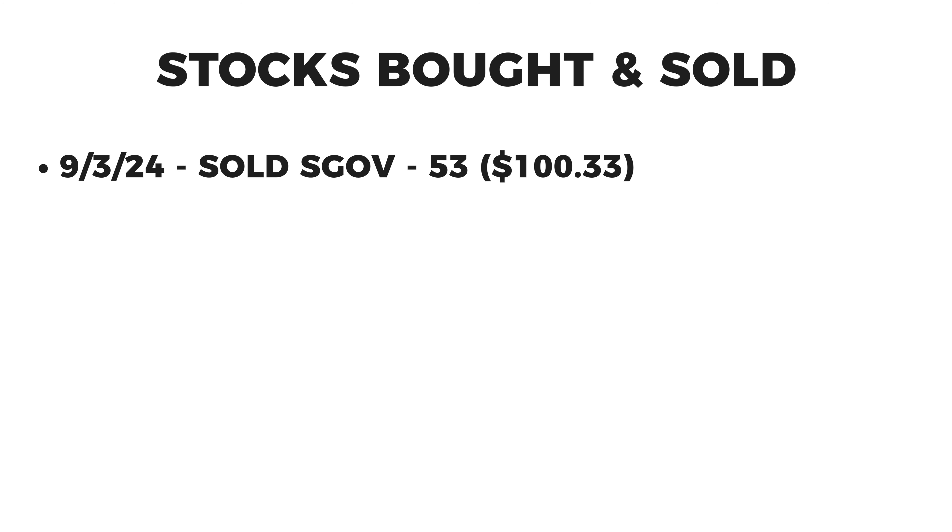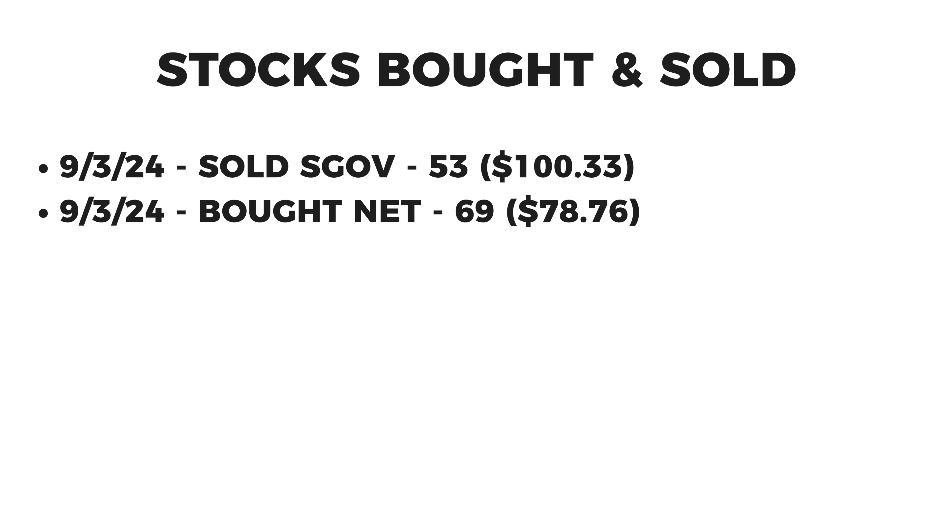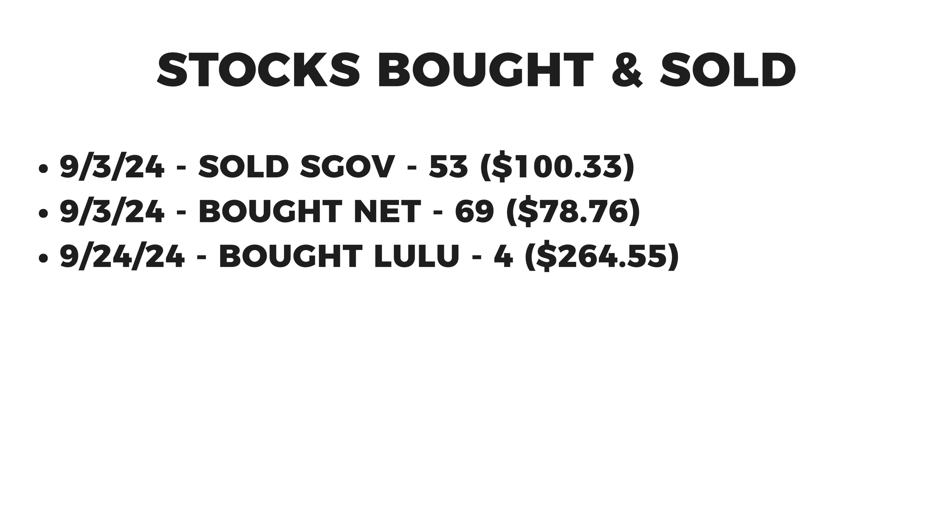For trades this month: on September 3rd I sold 53 shares of SGOV at $100.33 a share and bought 69 shares of Cloudflare at $78.76 a share. On September 24th I bought four shares of Lululemon at $264.55 a share. Not much activity after adding to Cloudflare, but I decided to add to Lululemon as well. Everyone's down on Lululemon right now, but I thought their earnings really weren't that bad — they had a decent plan and I thought the value was pretty good based on where they were trading.